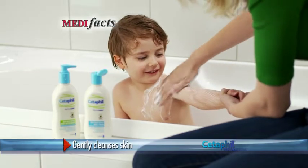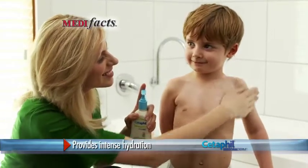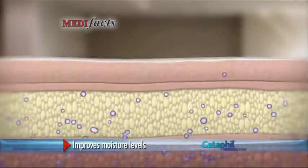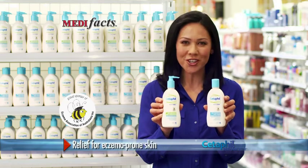Cetaphil Restoraderm body wash gently cleanses your skin without irritation. Cetaphil Restoraderm moisturiser provides intense hydration, rebuilding the protective barrier and improving moisture levels. Rebuild your damaged skin barrier today with Cetaphil Restoraderm.